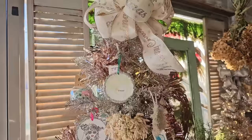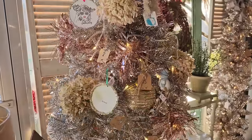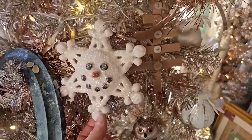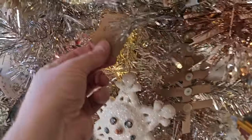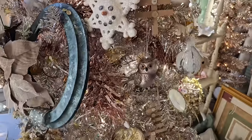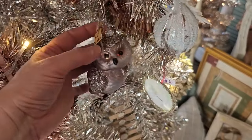They always have the most beautiful ornaments and we're kind of getting here late in the game. They've sold a lot, but I wanted to show you what they had. Here's a snowman ornament - let's see how much - $5. And the owl! I love the owls on my Christmas tree. $4.